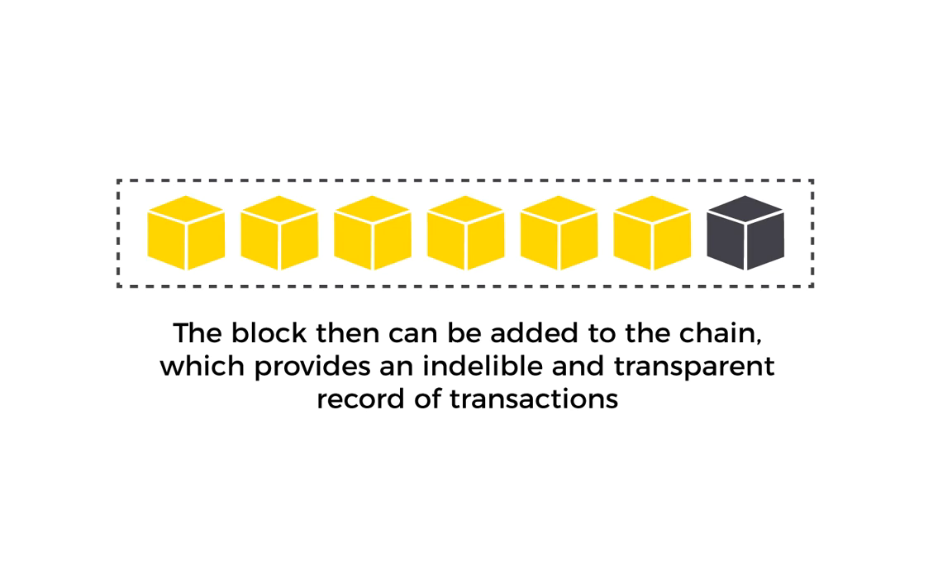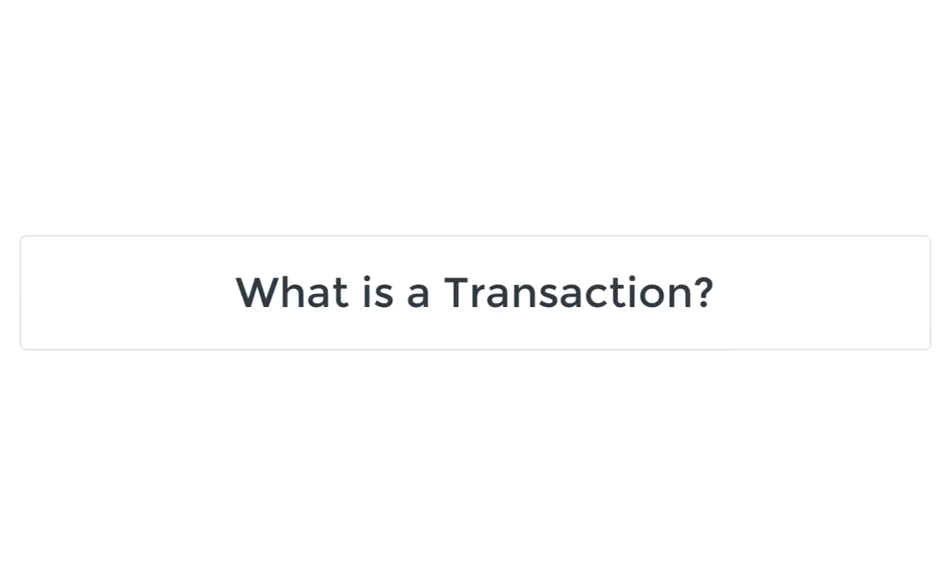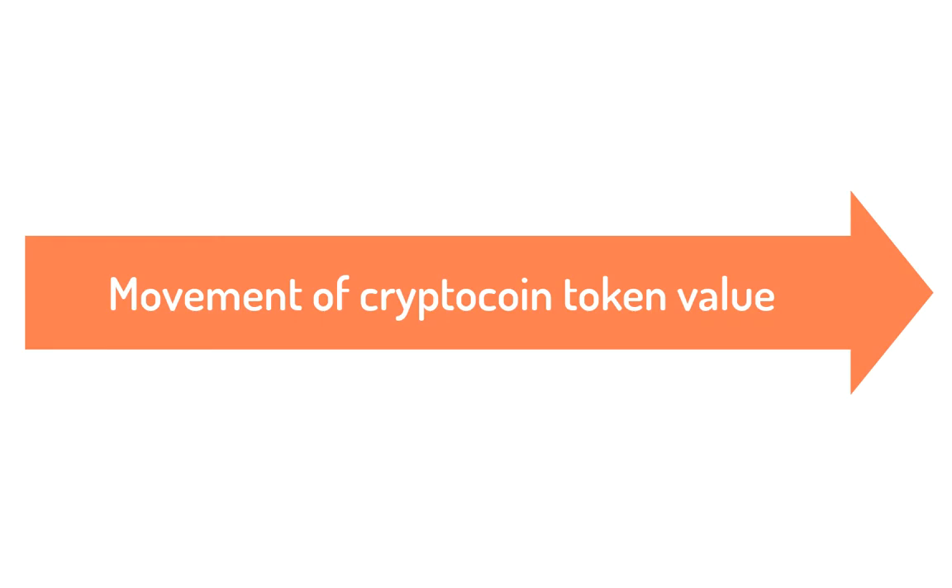In this way, the transaction history is impossible to change, delete, or compromise. A blockchain is a transaction database. What is a transaction? A transaction in its simplest terms is the movement of a particular crypto coin or token value — for example, a transfer of Bitcoin value.